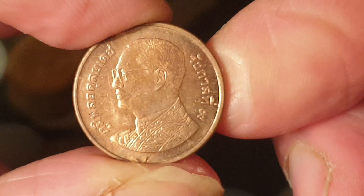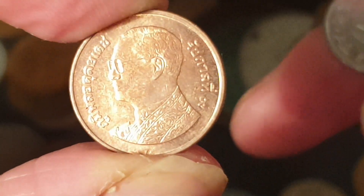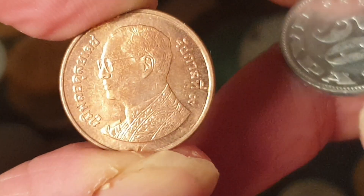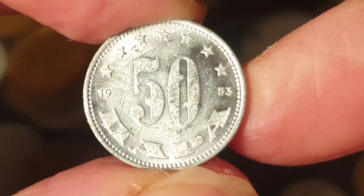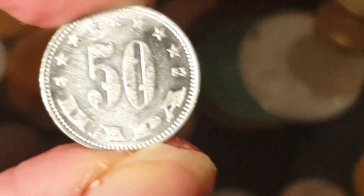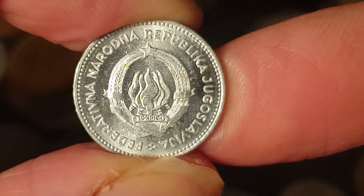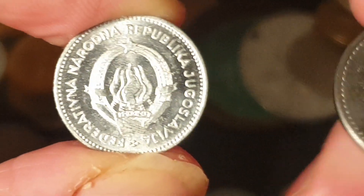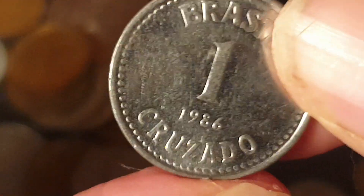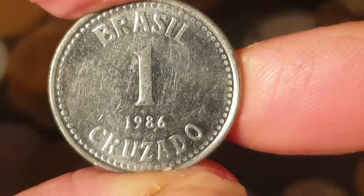Next, Thailand 50 satang — these don't really circulate, worth about two and a half cents. Then we have a Yugoslavia 1953 50 para, aluminium, probably worth about a dollar, and this one is almost uncirculated.